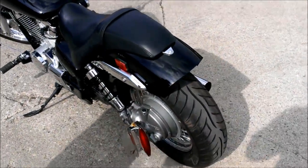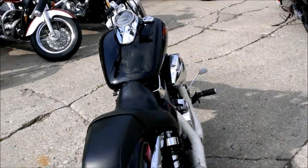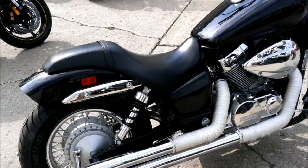This bike turns heads. Super cool and super clean with only 8,800 miles. All the fluids have been changed.